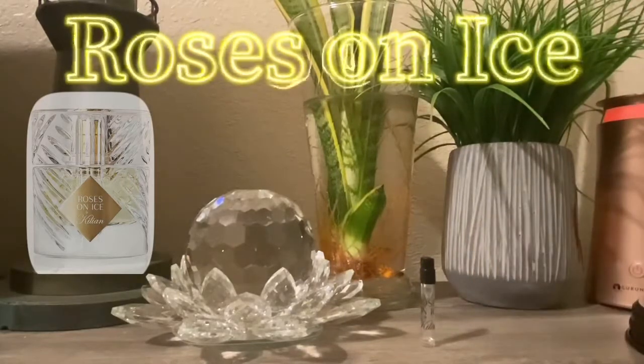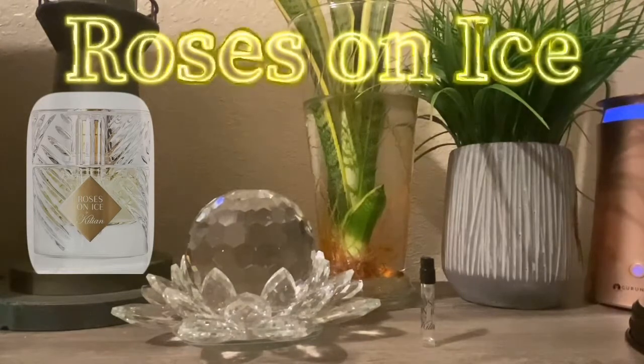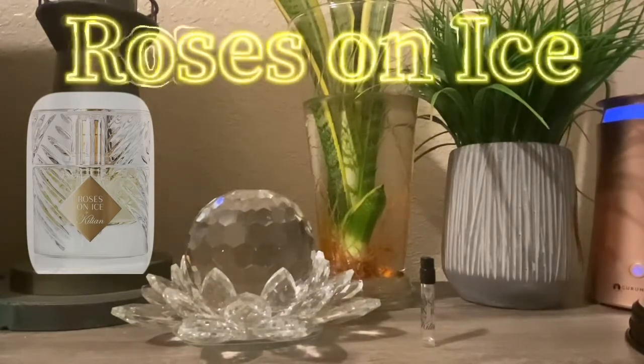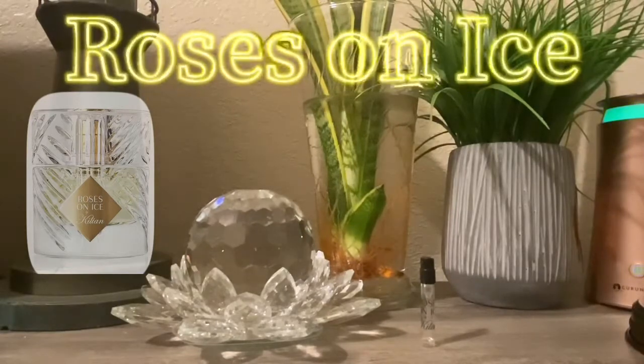Now I'm very curious to try some of his other fragrances just because of this particular one, Roses on Ice — just such a beautiful scent, it draws you in. The note combination: at the top you have cucumber, juniper, and lime; at the heart you have rose; and at the base you have amber, musk, and cedar. So it's a very simple note breakdown.